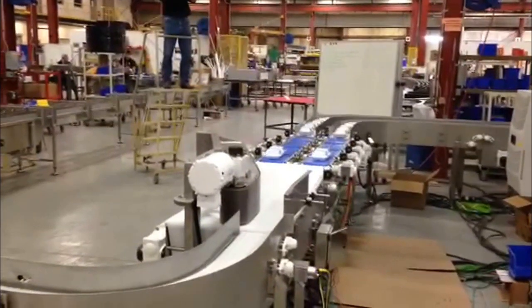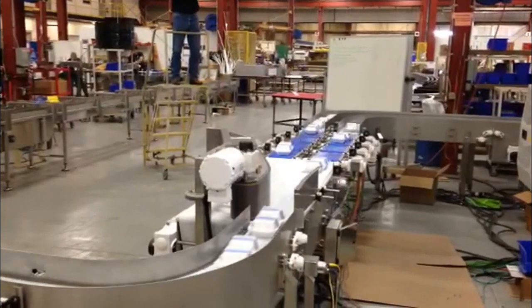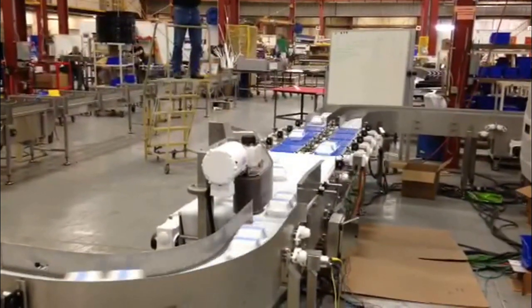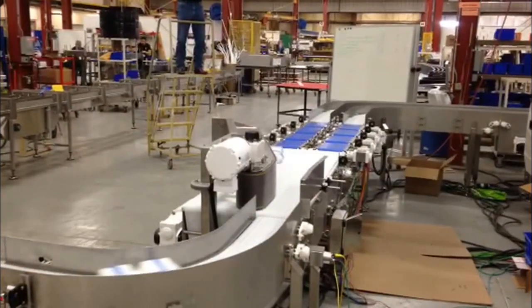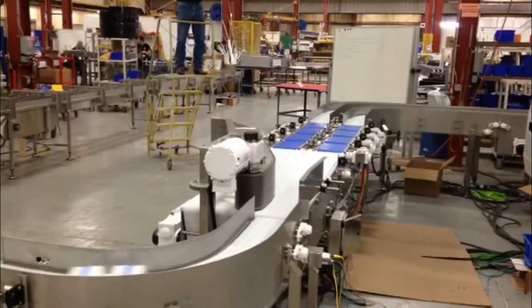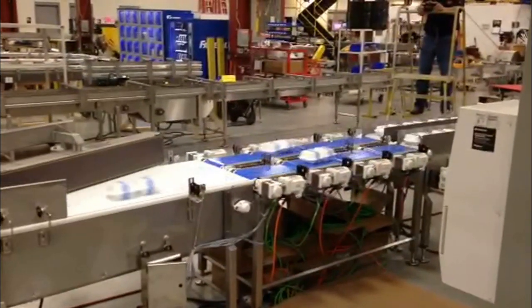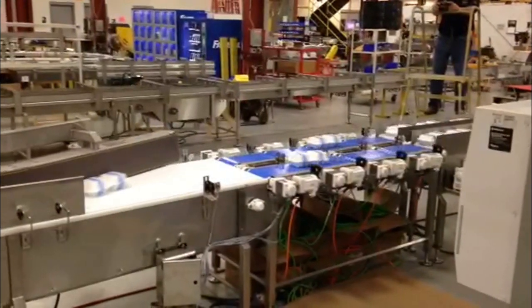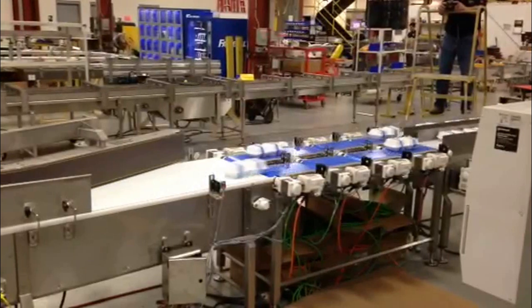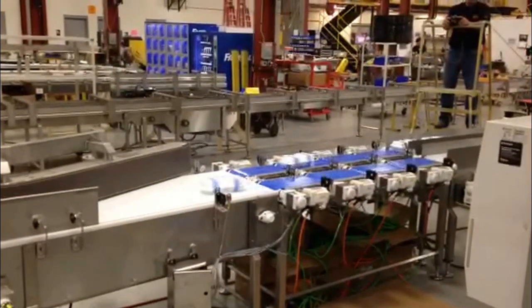These stainless steel sanitary constructed conveyor lines for a caustic washdown application are equipped with plastic side flexing and straight running chains with polyester metering belts. There are four servo metering belts in each lane that manipulate the position of each product to assist the powered side belt in merging the two lanes, as shown in these videos.